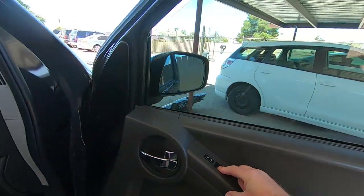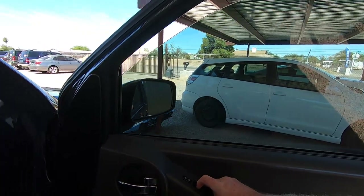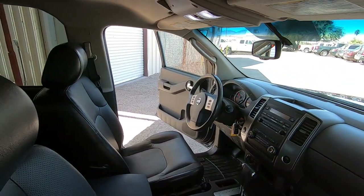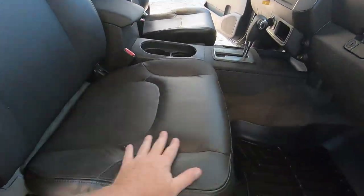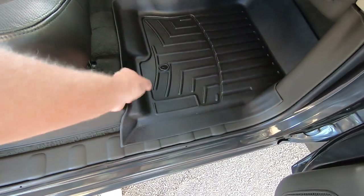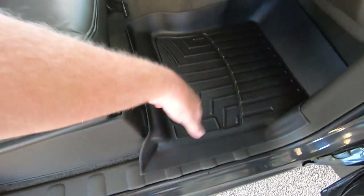There's the window up and down. Door locks — see that? Leather seats, look in good shape. Got some nice WeatherTech deals on the floor. Nothing under there.